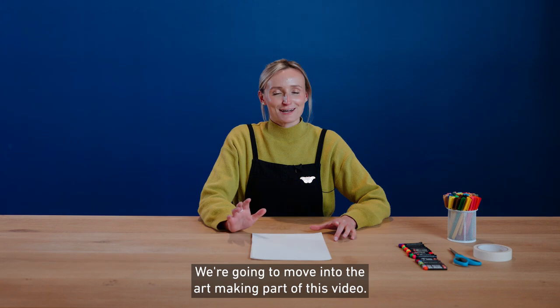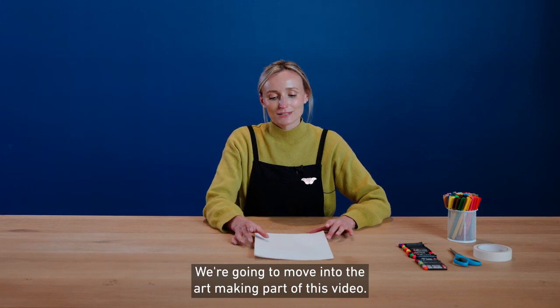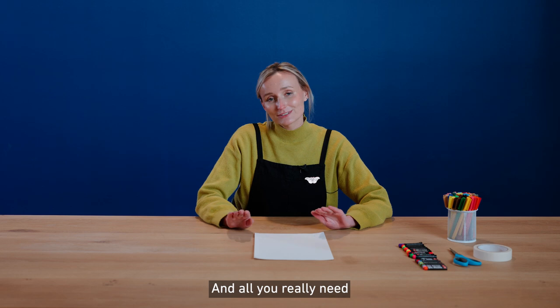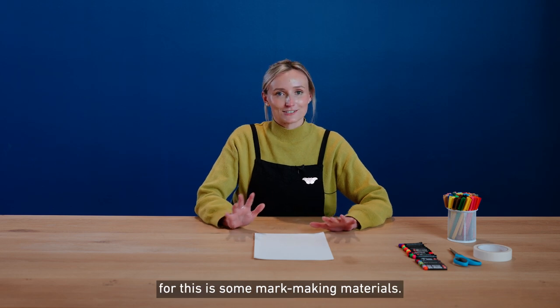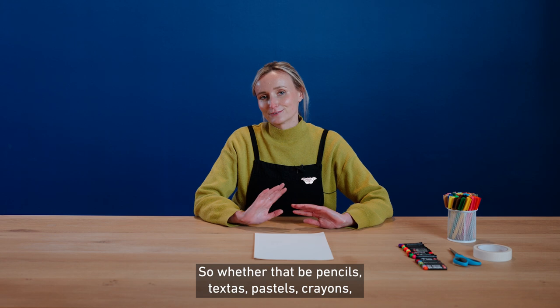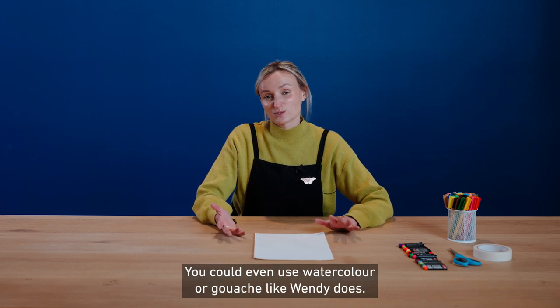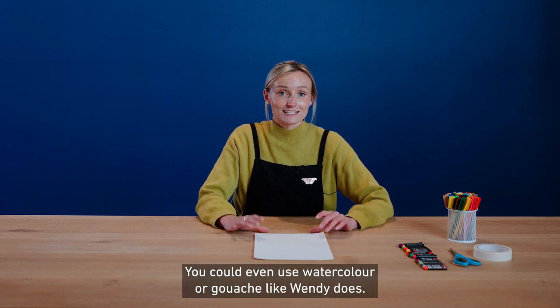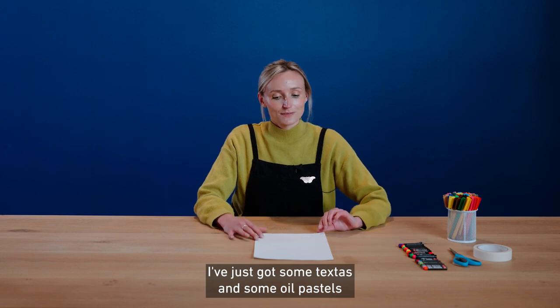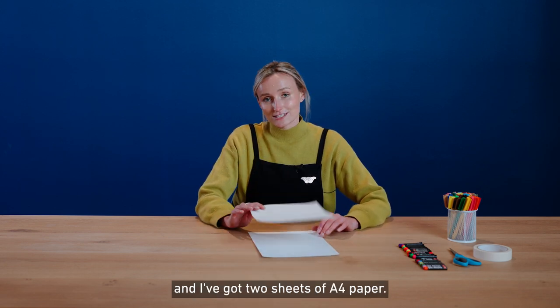We're going to move into the art making part of this video, so make sure that you have a nice clear space to work in. All you really need for this is some mark making materials — whether that be pencils, textures, pastels, crayons, whatever you have at hand. You could even use watercolour or gouache like Wendy does. I've just got some textures and some oil pastels and I've got two sheets of A4 paper.